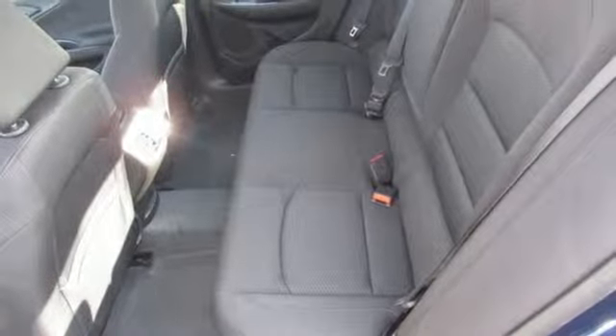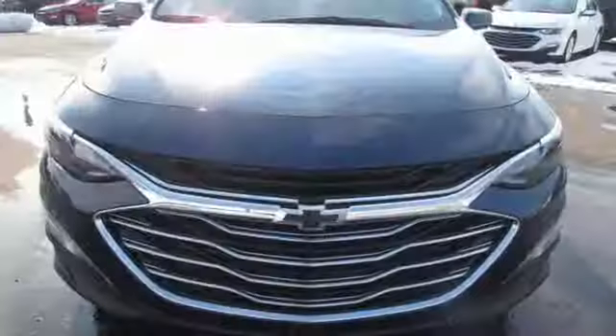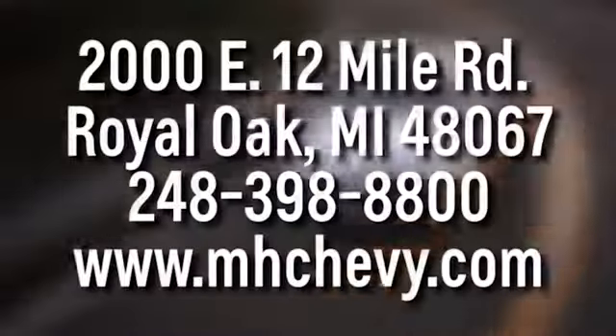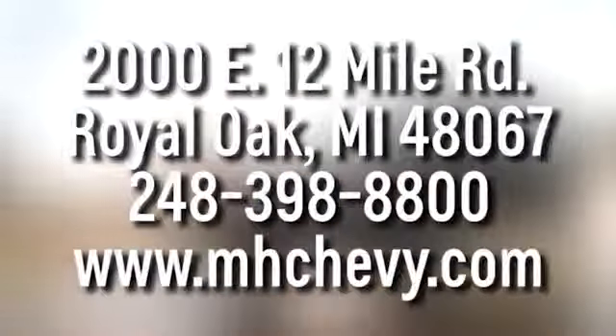Continuously variable automatic transmission, active grille shutters, gas pressurized shocks, and power heated mirrors. Experience it for yourself today — call, click, or stop into Matthew Hargrave Chevrolet. We're conveniently located at 2000 East 12 Mile Road in Royal Oak.